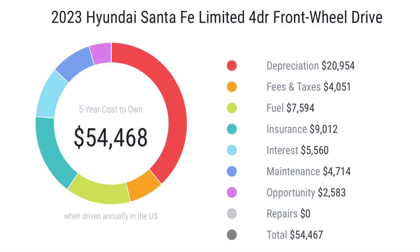As shown on this graph, the Santa Fe's five-year cost to own is $54,468. Depreciation on this SUV over five years is $20,900, with the biggest hit coming in the first year of purchase.